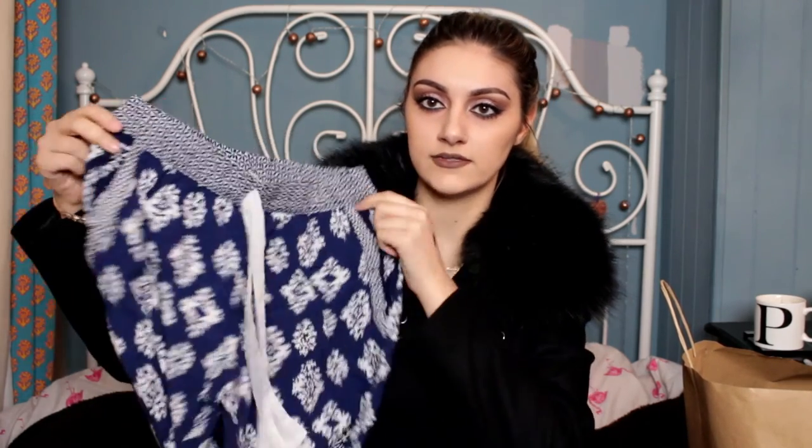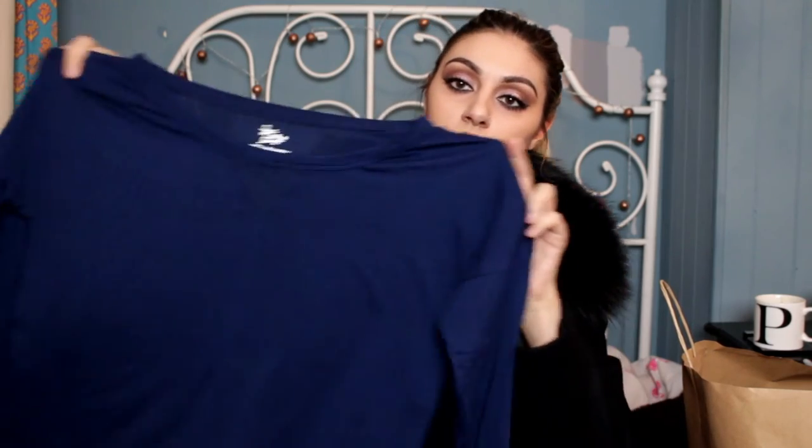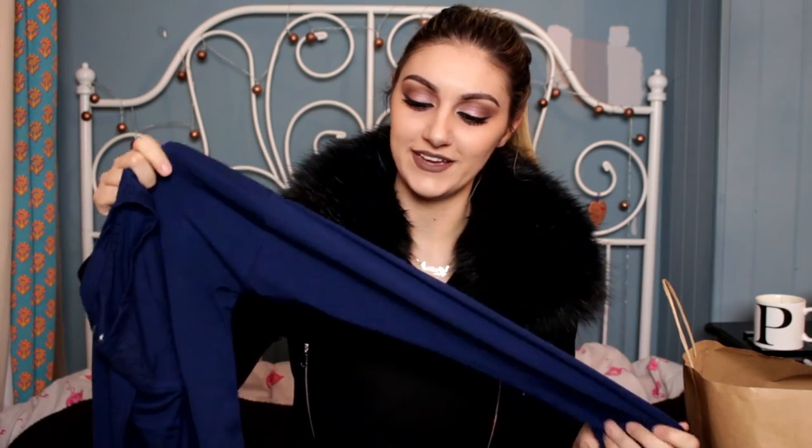You buy the pajama pieces separately but they do go together — they're right next to each other in the store. There are these floaty trousers with cuffed bottoms; I think they're about £6. I've already worn them because I desperately needed pajamas. The top is just a basic blue long-sleeved top — I got long-sleeved because it's cold at night now.